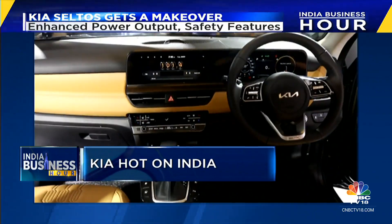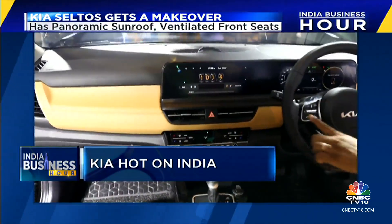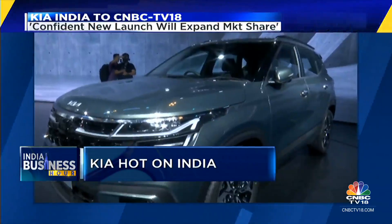The interiors have also been given an upgrade — from a fully digital cockpit to two 10.25-inch screens for the instrument console and infotainment system, a panoramic sunroof, and ventilated front seats.